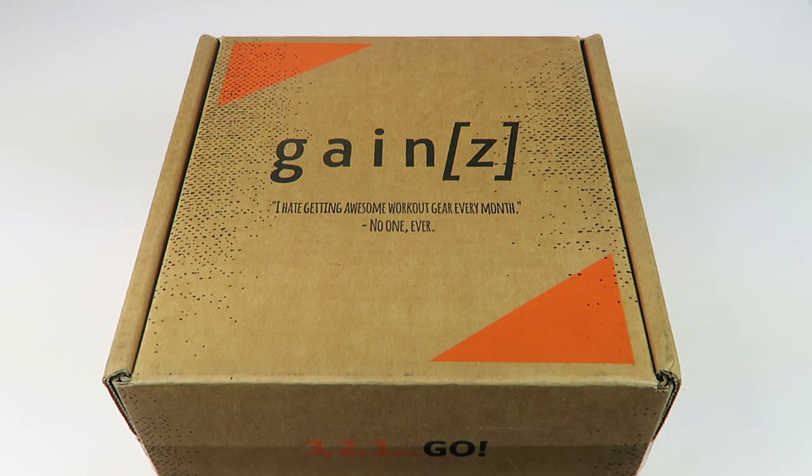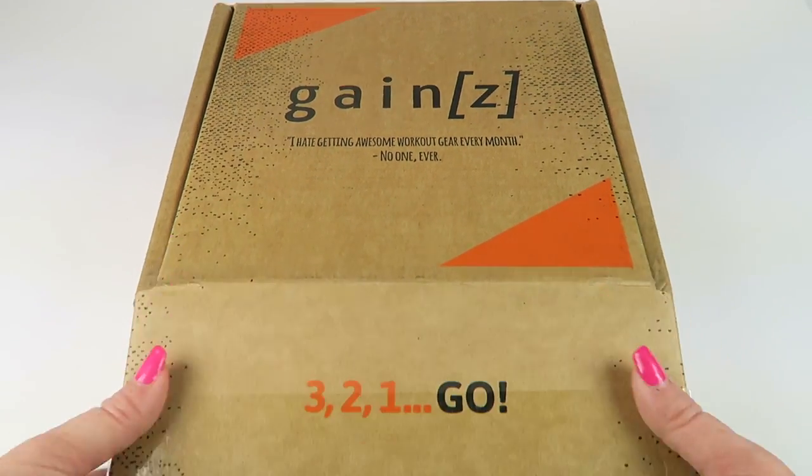They separate it by gender, so when you fill out your profile, you select if you're male or female, and your shirts and things are going to be sized accordingly. You also select your shirt size. It is $32 a month, and I do have a coupon to save 10% off your first box. This ships only to the United States, and this is how the box comes.